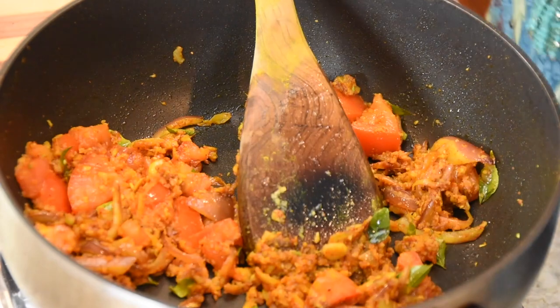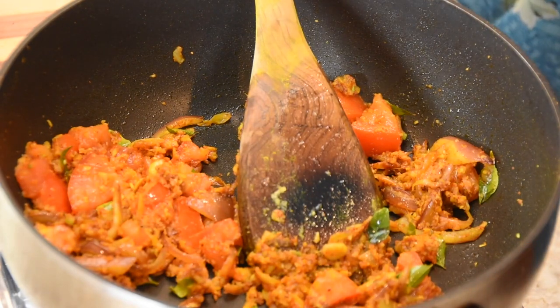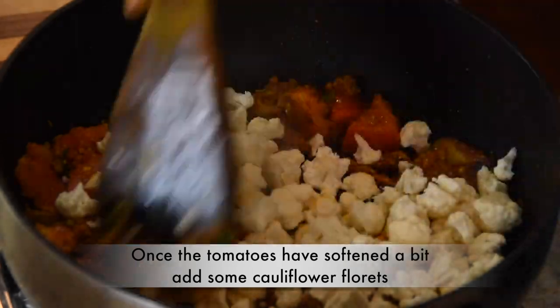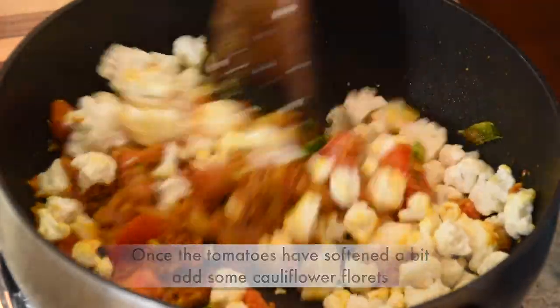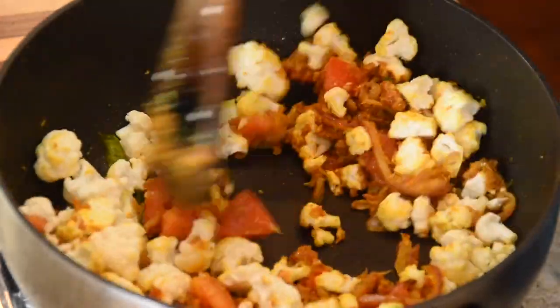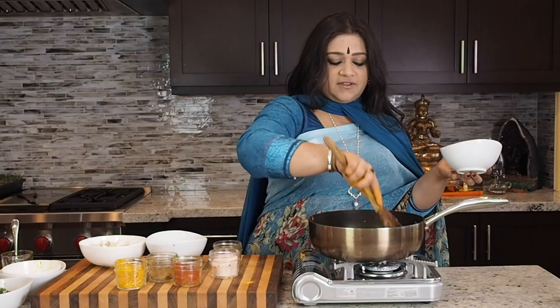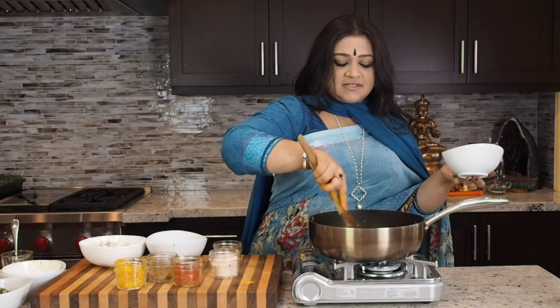Once the tomatoes have softened just a teeny weeny bit — you don't want them to soften way too much — you are going to be adding in the cauliflower. Make sure that the masalas and all the different spices are getting to know the cauliflower really well.